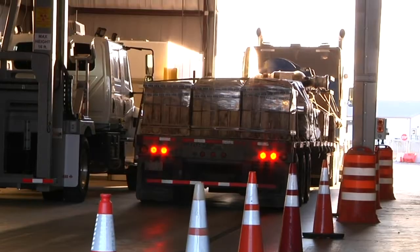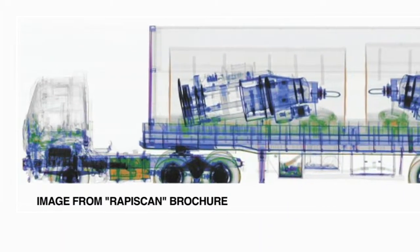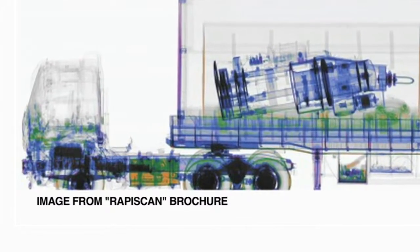The new system, called RapidScan, expands the reach of the X-ray view beyond the cargo area. This gives us the ability to do the cab as well, so we can do the cab and the trailers themselves right now, where we weren't able to do that prior.